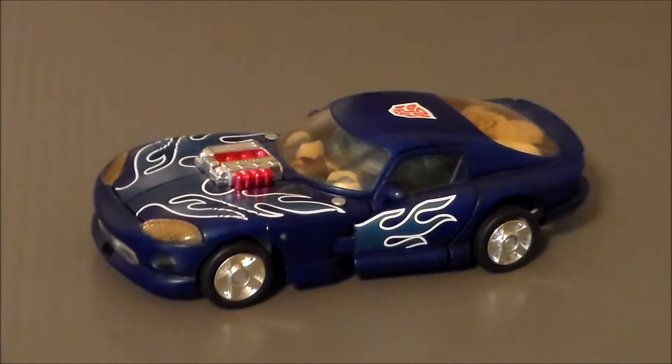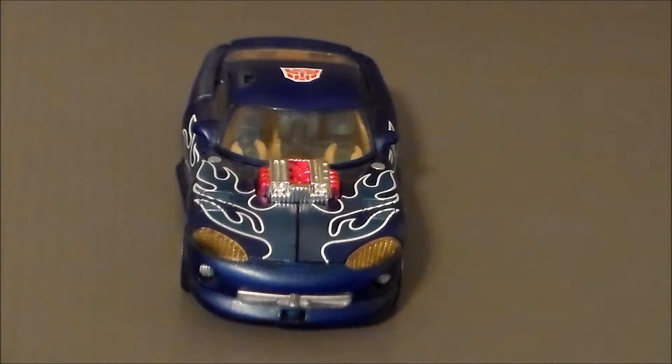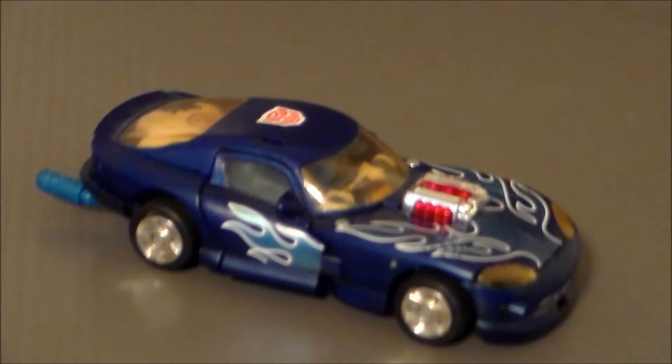I really did enjoy the line. The cartoon was so-so — it wasn't all that great — but the toys were really well done, and this marked a new era in the articulation, the design, and just the look of Transformers. This series was a leap forward in much cooler designs, in my opinion. The vehicle modes were superb. I mean, he is obviously a Dodge Viper. I love Dodge Vipers — I would love to get one one day — and he's kind of a Hot Rod-like character.